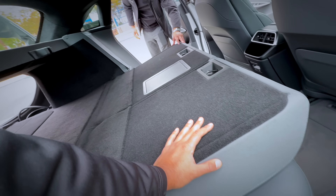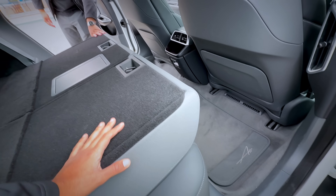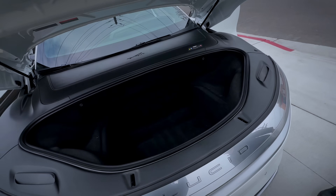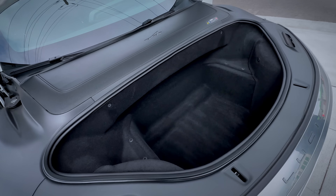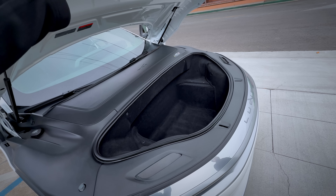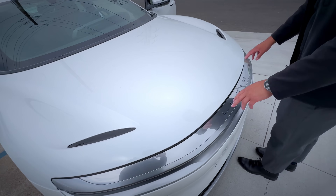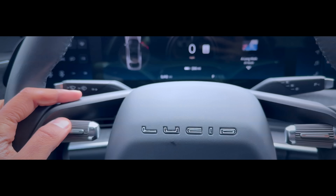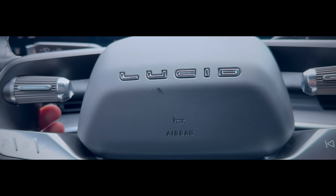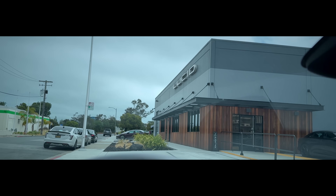This is the trunk — you can extend the capacity this way. You just lift it up as well. Wow, this is massive! The frunk is definitely deeper storage — about two carry-ons. This is massive.